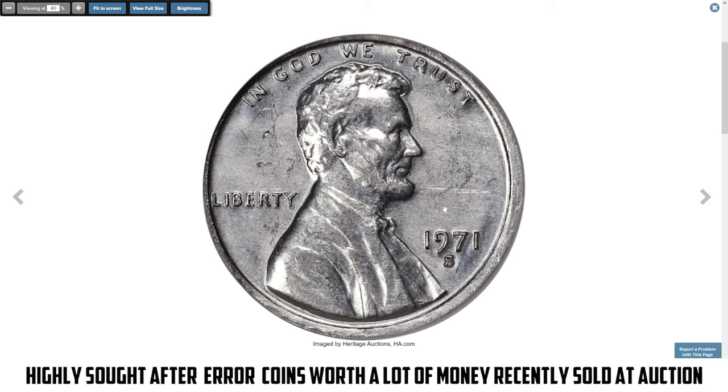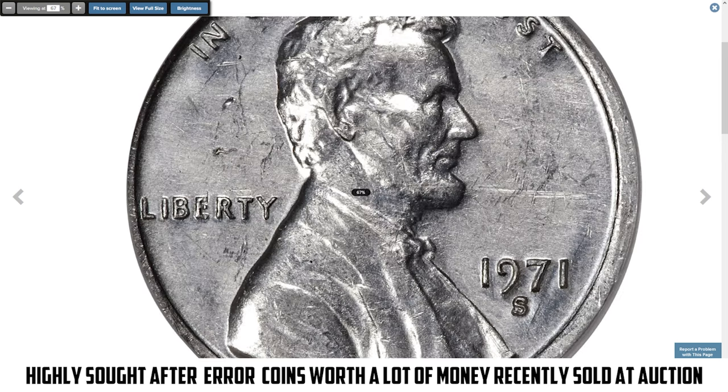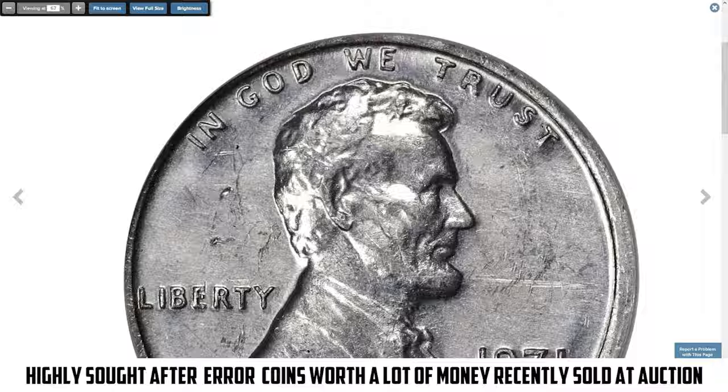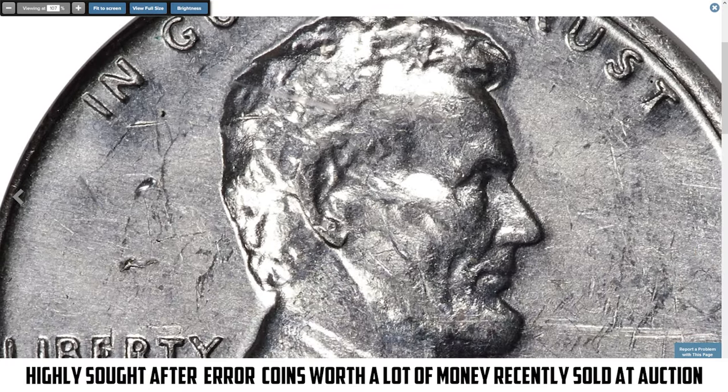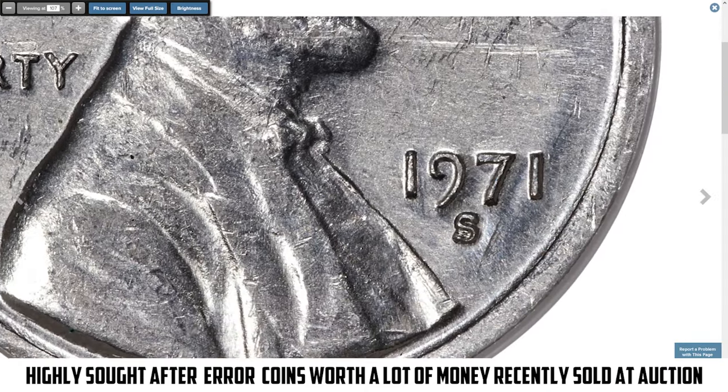Hey everyone, good to be back with another episode highlighting valuable and rare error coins recently sold at auctions, starting with this wrong planchette error — a 1971-S Lincoln cent struck on an aluminum planchette, graded AU58 by NGC.